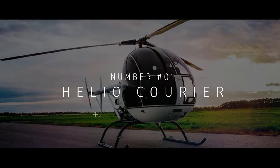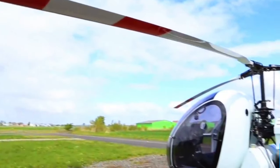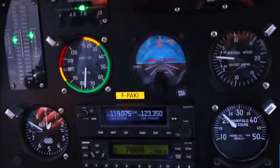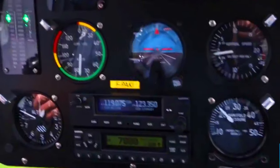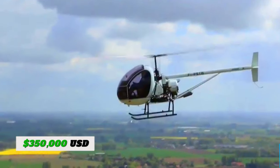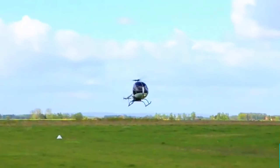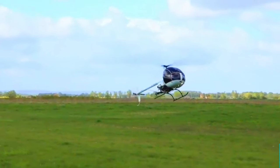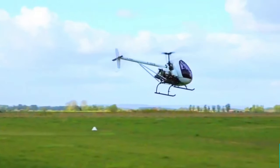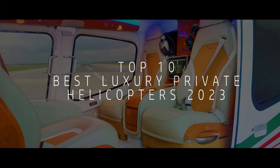Our number one is the Helio Courier — a flying legend and true workhorse of the skies that's earned its place in aviation history. Since its inception in the 1940s, the Helio Courier has conquered some of the most challenging terrains and weather conditions. You can buy it for $350,000 in 2023. Thanks to its ingenious STOL design and empty weight of 599 kilograms, it can access remote and rugged areas that other aircraft would struggle to reach. Click here to see the 10 cheapest ultralight helicopters you can buy in 2023.